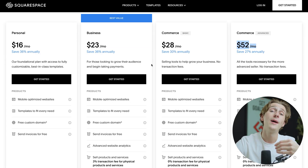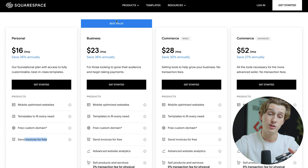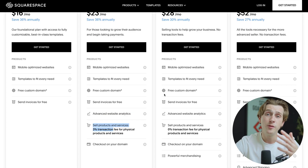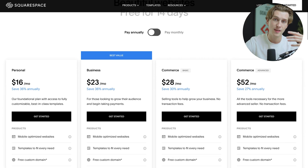Each plan has its own features. The Personal plan gives you the bare bones: mobile-optimized websites, templates, a free custom domain, and free invoicing. The Business plan — their best value option — includes all of that plus advanced website analytics, the ability to sell products for a 3% transaction fee, and checkout on your domain. The higher Commerce plans add features like powerful merchandising, advanced shipping, advanced discounting, and the ability to sell subscriptions.